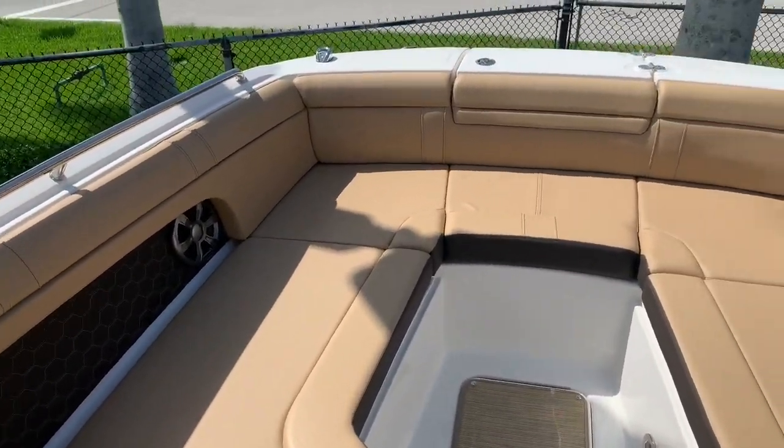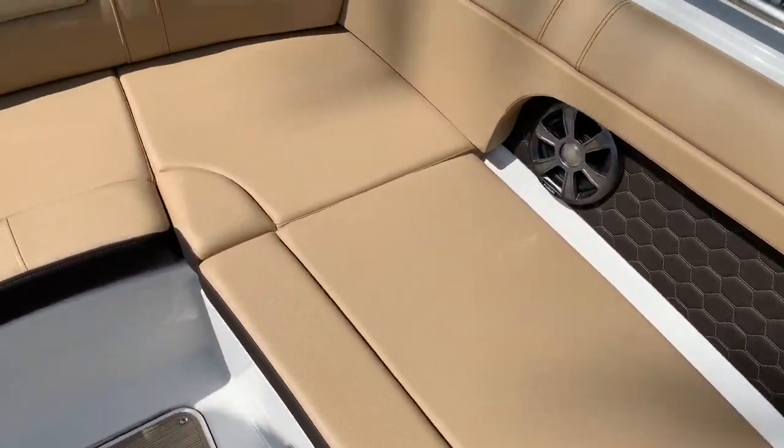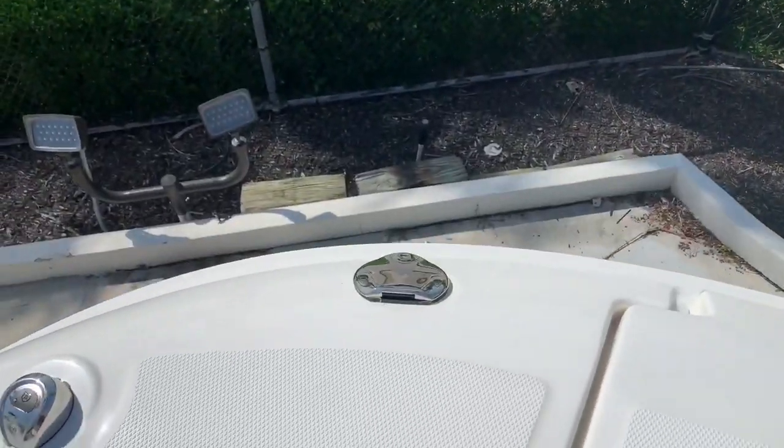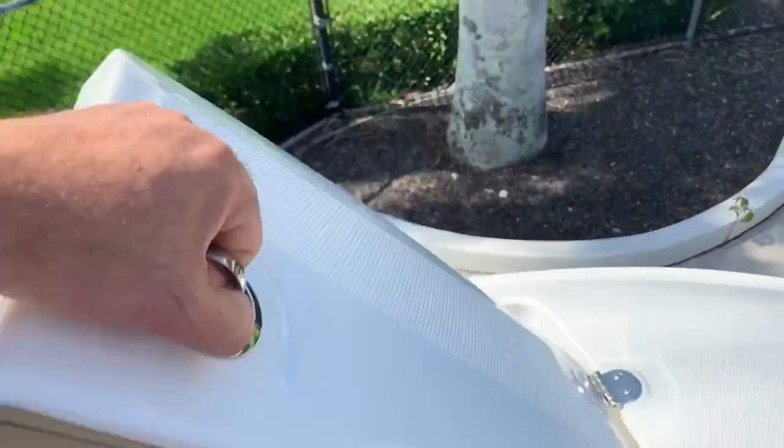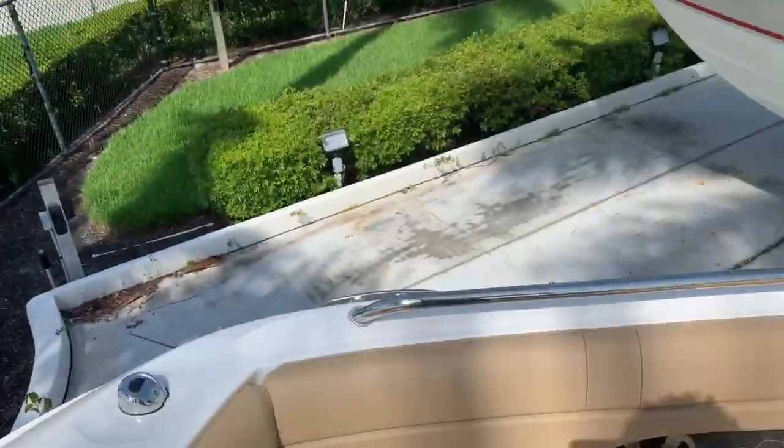Walking forward, there's large seating that can fit another four or five adults up front. You also have a fresh water shower for when you're coming in from the beach, and a forward ladder that sprawls right out into the water so you can walk right on and off at the bow of the boat.